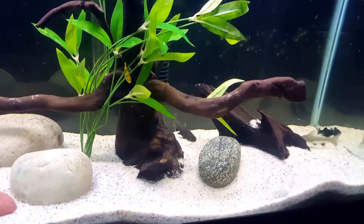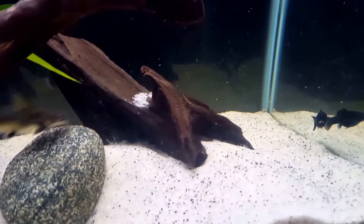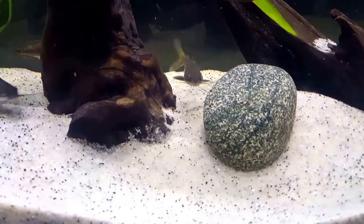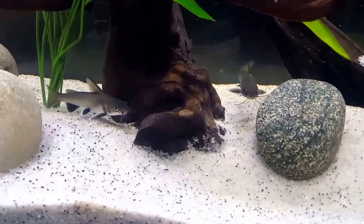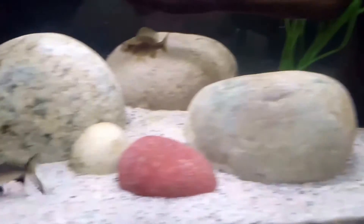They have a voracious appetite and if they aren't fed they will harass their tank mates. They are a peaceful species but will eat pretty much anything that will fit in their mouths, so smaller tank mates are not a good idea. While they are small you can home them with fish of similar size, but eventually they will need a tank of their own.